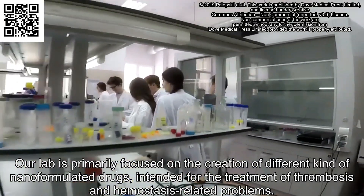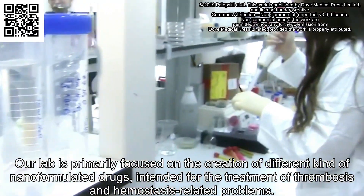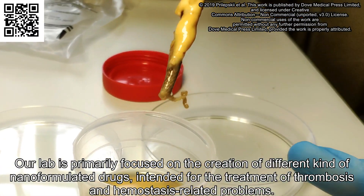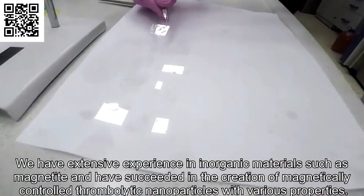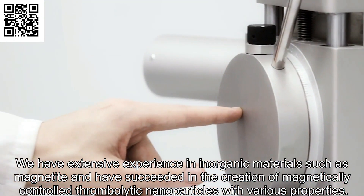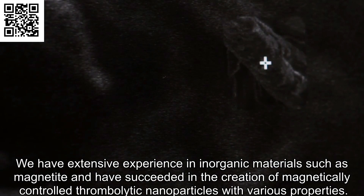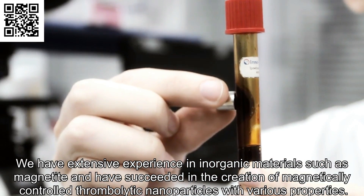Our lab is primarily focused on the creation of different kinds of nanoformulated drugs intended for the treatment of thrombosis and hemostasis-related problems. We have extensive experience in inorganic materials such as magnetite and have succeeded in the creation of magnetically controlled thrombolytic nanoparticles with various properties.